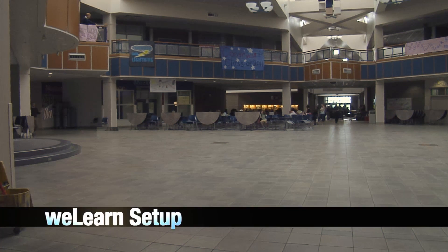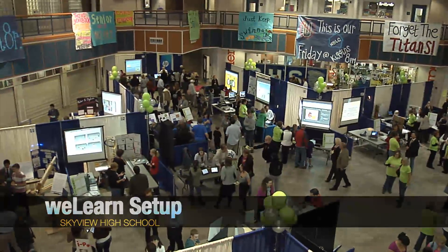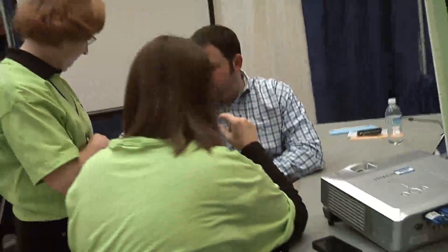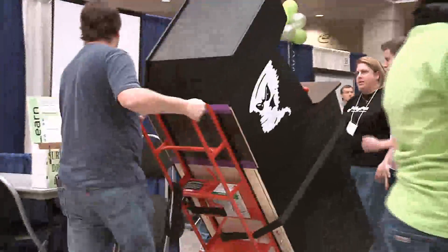In just a few hours, the commons at Skyview High School went from this to this. And so it's really a coordinated effort that takes quite a while to get going. Since it was a school day, getting the commons ready for the 2011 WeLearn Technology Showcase was tricky.